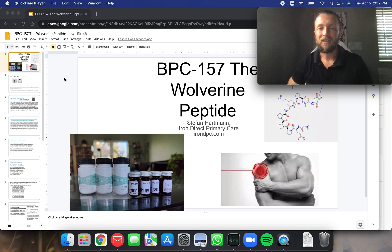Hi everyone, Stefan Hartman here, IronDPC.com, bringing you my lecture on BPC-157, the Wolverine peptide. Very cool peptide therapy.